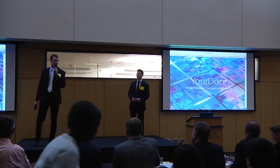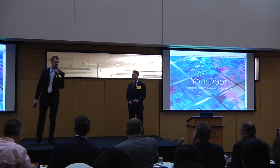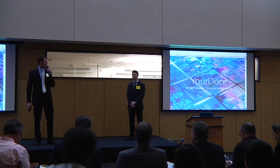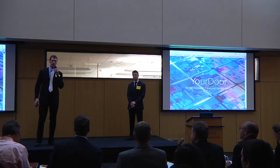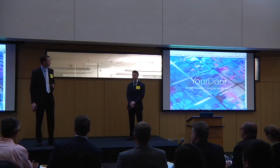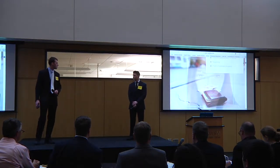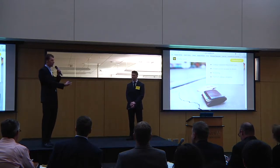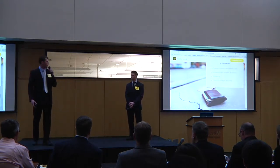Hello and welcome to our presentation. Our project is Your Door — state-of-the-art facial recognition technology for doors around campuses. My name is Peter Schwartz and this is my partner and colleague Jacob Johnson.